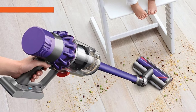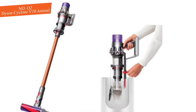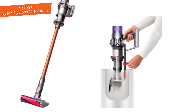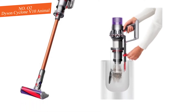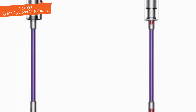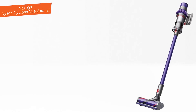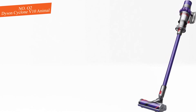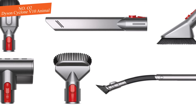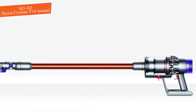2. Dyson Cyclone V10 Animal. It's priced $599.99 at Amazon. Save $115. This fantastic Black Friday Dyson deal sees the Cyclone V10 Animal slashed by $115. A torque drive cleaner head drives bristles deep into the carpet to remove ground-in dirt, while a 60-minute runtime gives you enough time to vacuum your whole home on a single charge.